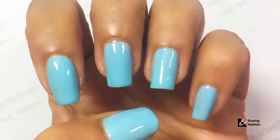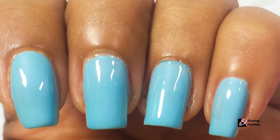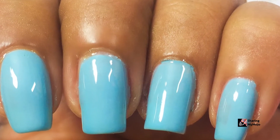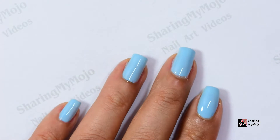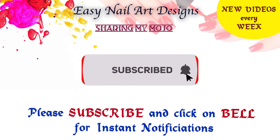Hi friends, welcome back to my channel! From today's video, I'm going to start a new series in which I will show you some of my favorite nail polishes that I love to wear during summers. Before we get into the video, please make sure to subscribe to my channel and also click on that bell icon so you get notified of my latest uploads.